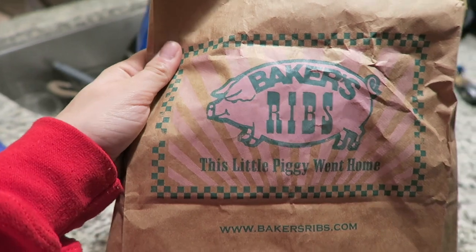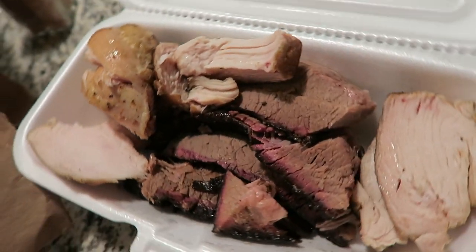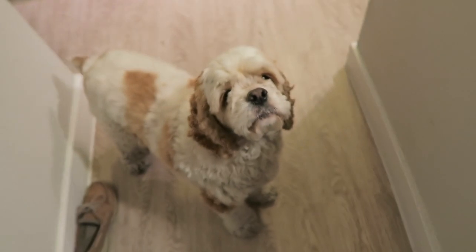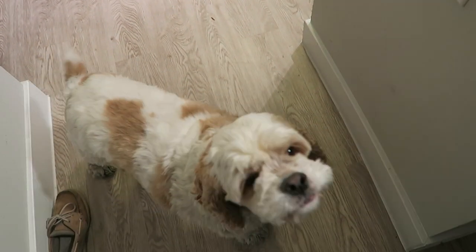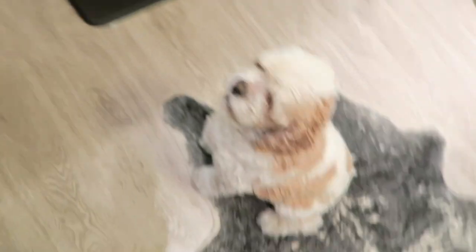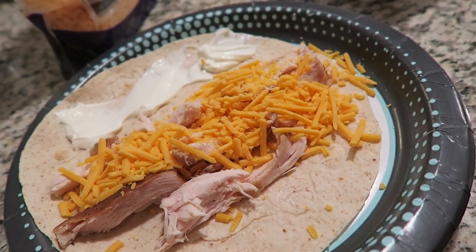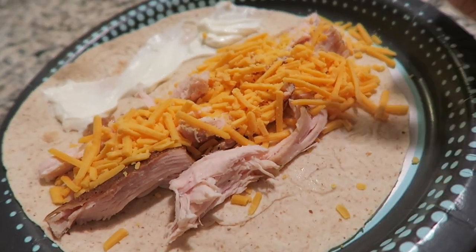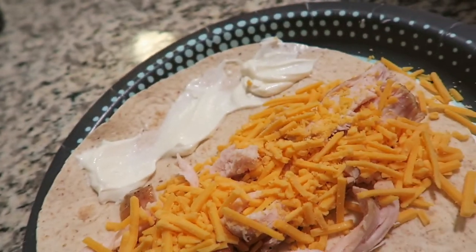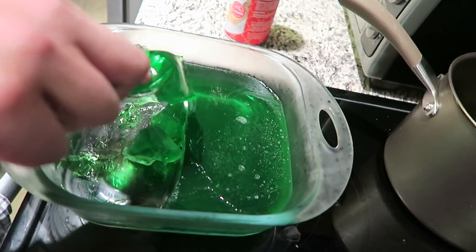For dinner tonight, we went to this place called Baker's Ribs. Cody went inside and got us some meat — roasted chicken and brisket. Using one of these Extreme Wellness low-carb tortillas, I'm going to make a chicken taco with the meat, some cheese, and some sour cream. So I'm doing a chicken wrap with roasted chicken, sharp cheddar cheese, and sour cream — just rolling it up and eating it like a fajita. And this is how we're getting our greens in today — with some green jello.